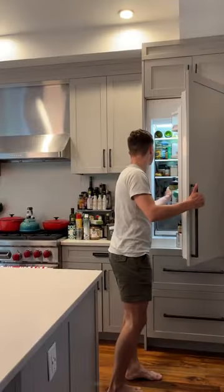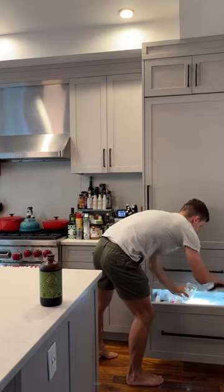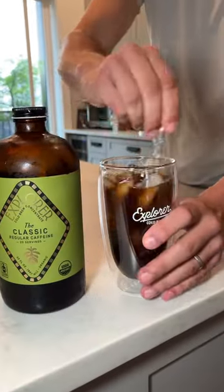Come with me to see how an e-commerce coffee business runs. I wake up around 8:30 a.m. and immediately make a cold brew with The Classic, which is our single origin concentrate that has 200 milligrams of caffeine. Then I walk over to my co-working space and get started with my day.